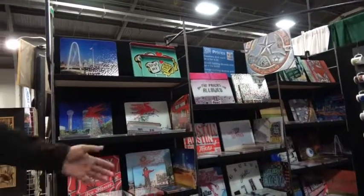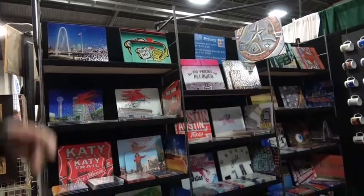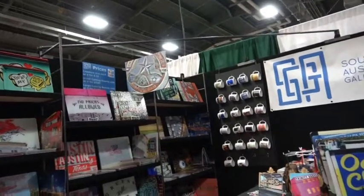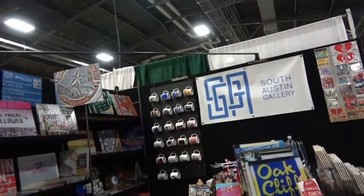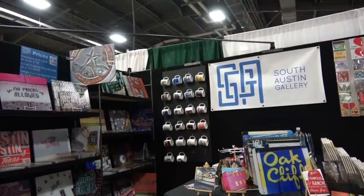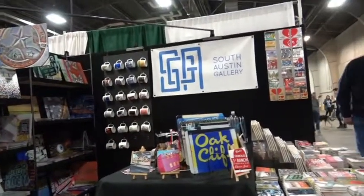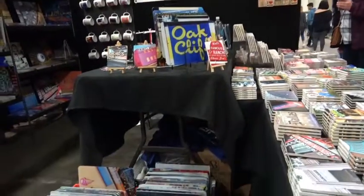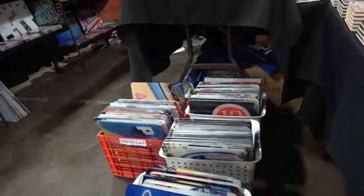Cutting boards are made out of tempered glass. They're very durable — you can use them as hot plates as well. The mugs, I actually make the mugs myself. Everything you see here is done with a process called dye sublimation, so it pretty much becomes a part of the product. It's very durable, lasts a long time, and it seems to capture nostalgic qualities that people love.